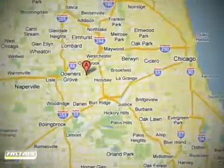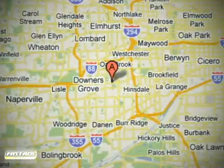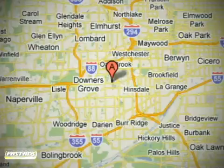Laurel BMW of Westmont is conveniently located at 430 East Ogden Avenue in Westmont, Illinois, just 10 minutes west of Highway I-294.